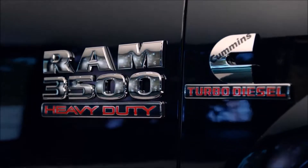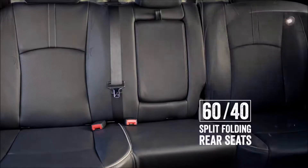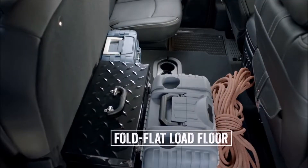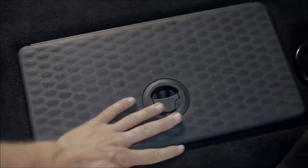The Heavy Duty knows how to maximize space with 60-40 split rear seats, a spacious fold-flat load floor, and rear in-floor storage bins for even more of your gear.